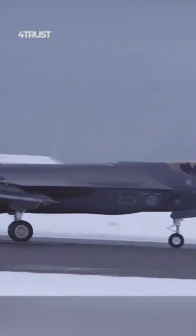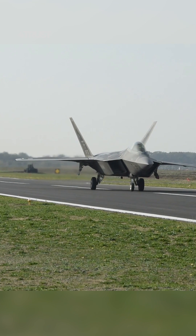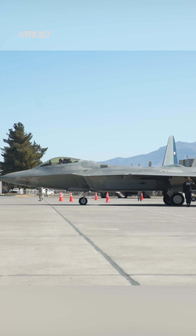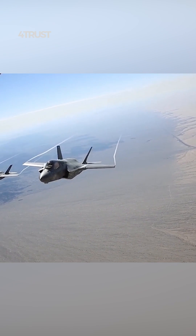It's intended to be more versatile and adaptable to various combat scenarios. While the F-22 is exceptional in air-to-air combat, it lacks some of the capabilities needed for ground attack and close air support missions, which are crucial in modern warfare. The F-35 is designed to excel in these roles.